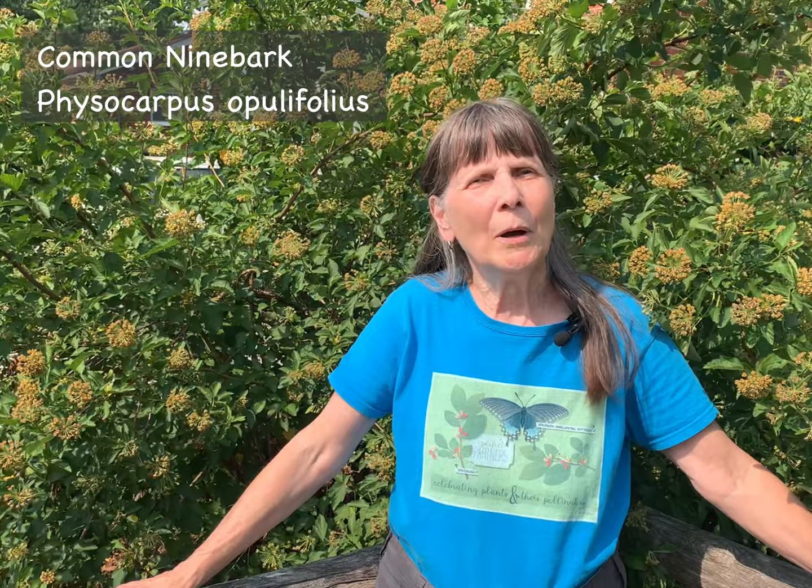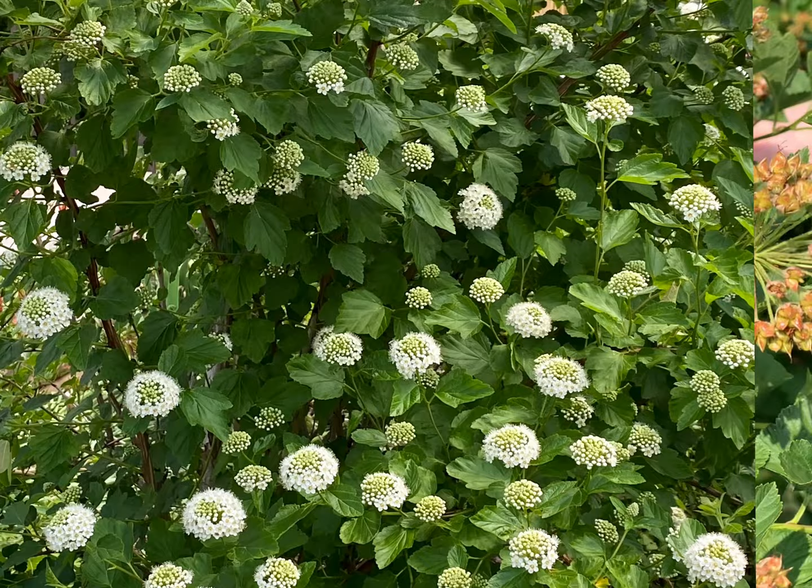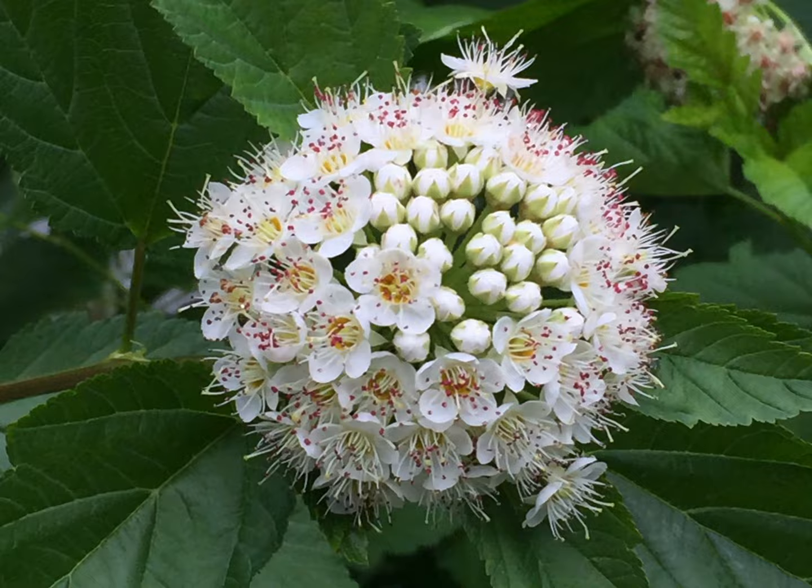Luckily, there are a number of native shrubs that make excellent replacements for invasive Japanese barberry. One excellent example is with me here — it's common ninebark, Physocarpus opulifolius, a multi-stemmed shrub with a similar arching habit. This is a very resilient plant, tolerant of dry rocky soil and drought, and also fairly resistant to deer predation. It will be covered with abundant blooms in the spring — these are the resulting seed heads.